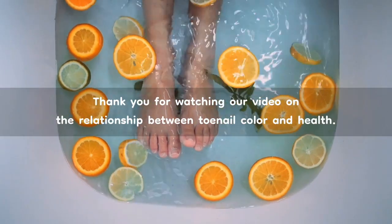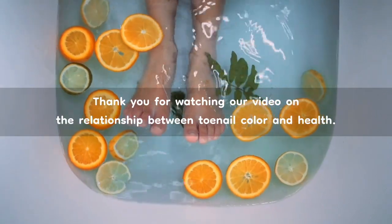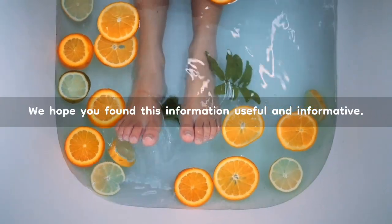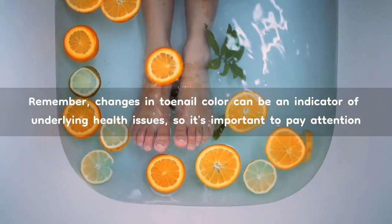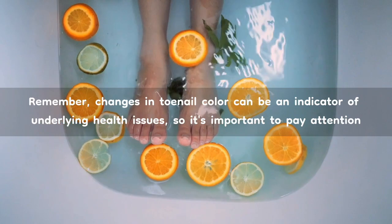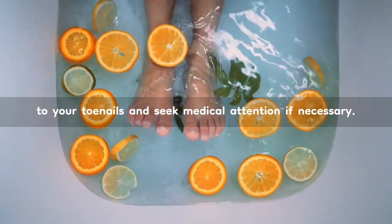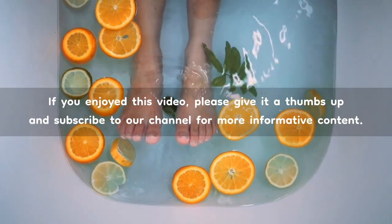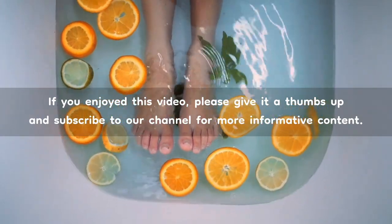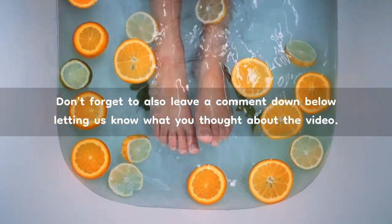Thank you for watching our video on the relationship between toenail color and health. We hope you found this information useful and informative. Remember, changes in toenail color can be an indicator of underlying health issues, so it's important to pay attention to your toenails and seek medical attention if necessary. If you enjoyed this video, please give it a thumbs up and subscribe to our channel for more informative content. Don't forget to also leave a comment down below letting us know what you thought about the video.